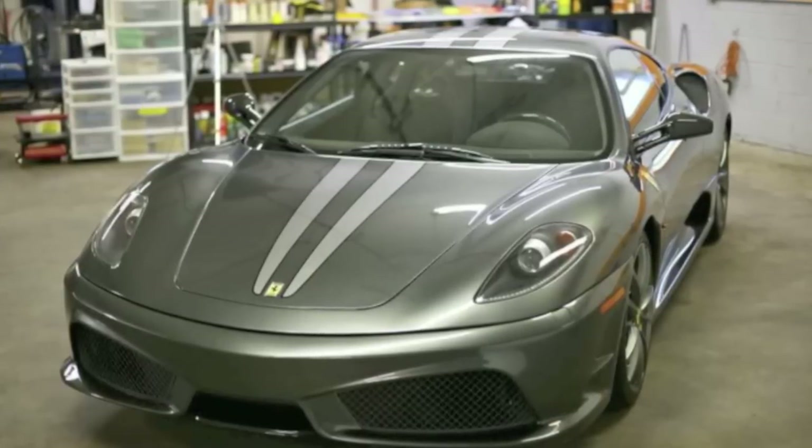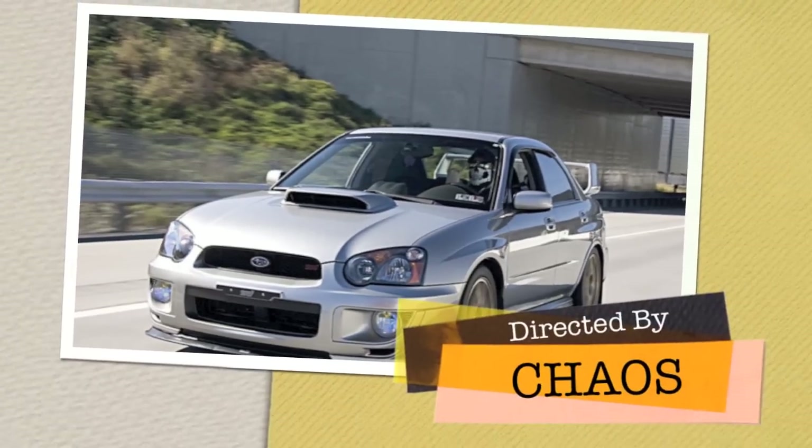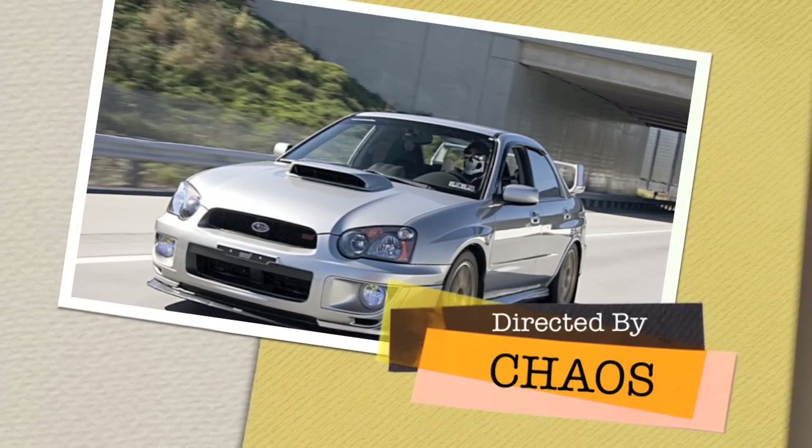We're going to finish it out with a picture of my old car rocking out. Thanks for watching, guys — appreciate the support. We'll catch you next time.